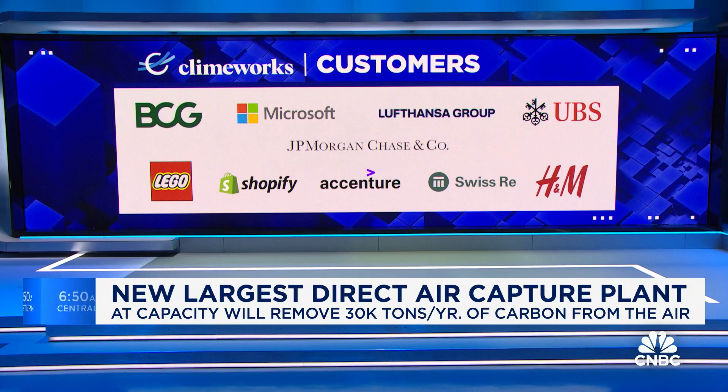Mammoth has already sold one-third of its capacity before it's even fully finished. What we do is raise capital for these companies so they can scale up, and when they scale up they bring down the cost — that's what makes it affordable more broadly.